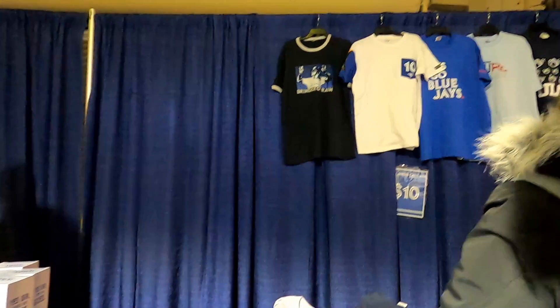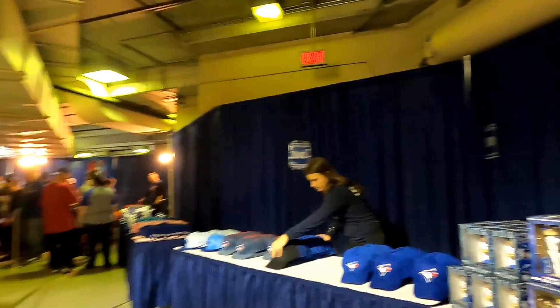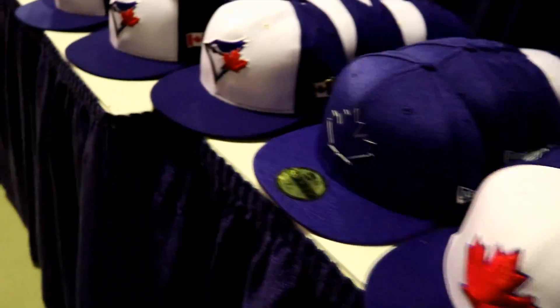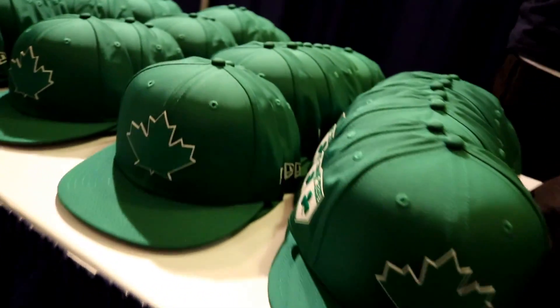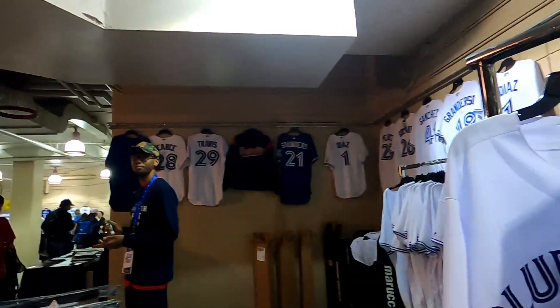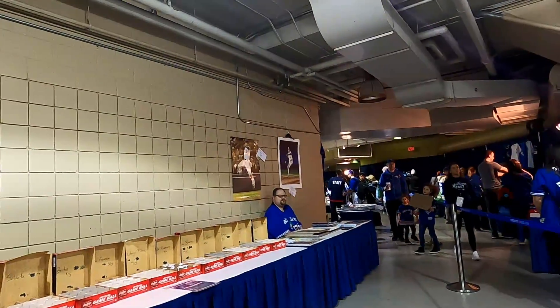They have items in large sizes available. Everything here is $25 for one, or two for $40. They also have autographed balls in boxes here.